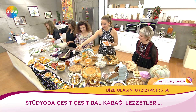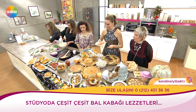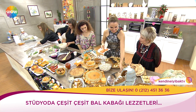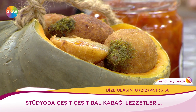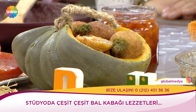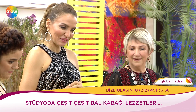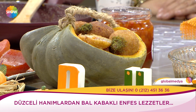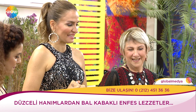Bu içli köfte kimin fikiriydi? O arkadaşımız kendisi üretti — normal içli köfte yapıyordu, hepsi kıymalı. Neden bal kabaklı yapmayayım diye düşündü. Biz kalkınca böyle bir işe o da bal kabaklı yaptı. Harikalar yarattı, sunumu çok güzel. Bütün arkadaşlarıma teşekkür ediyorum, ellerine sağlık.